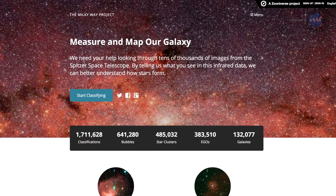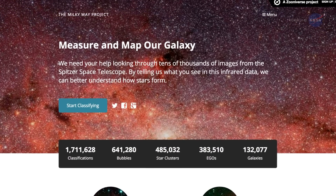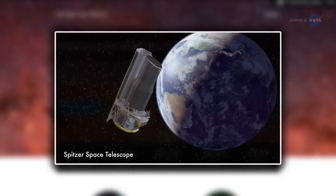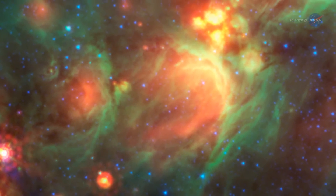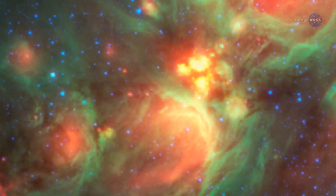Citizen scientists associated with the Milky Way Project, which relies on crowdsourcing to help process scientific data, were recently scanning images from the Earth-trailing infrared telescope and stumbled upon a new class of curiosities that had gone largely unrecognized before: yellow balls of molecular matter surrounding massive newborn stars.